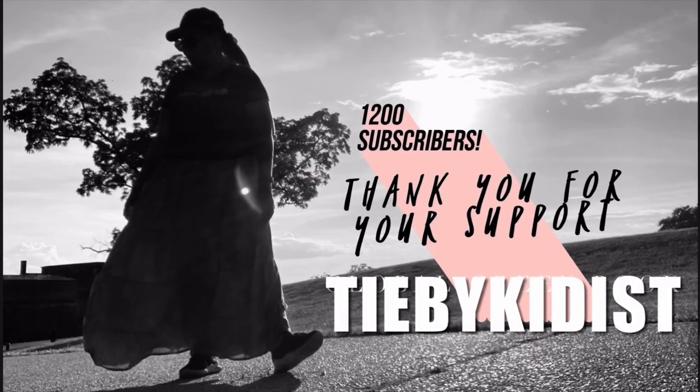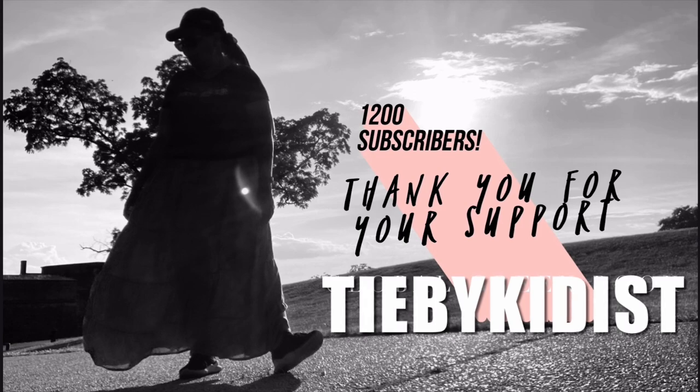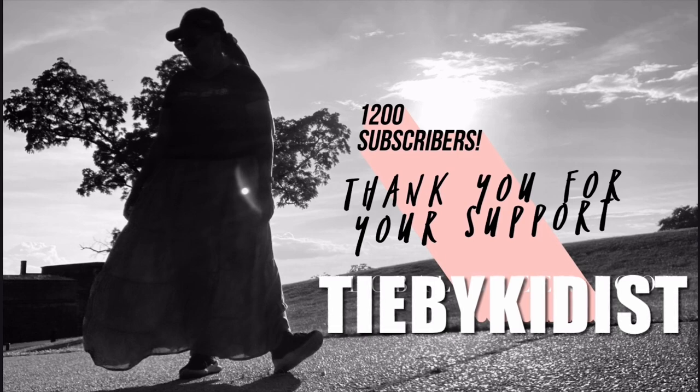Thank you for your support. Make sure you subscribe to our channel — we're trying to get to 1,200 subscribers, y'all.